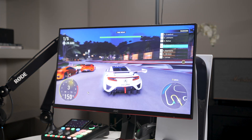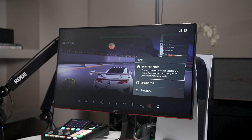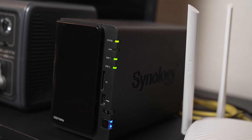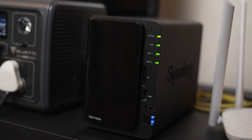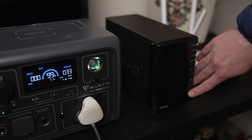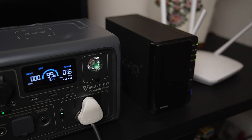I'd suggest connecting valuable items to the EB3A as a UPS — gaming consoles and devices that could be damaged if power is suddenly cut. Personally, I have my NAS storage connected to it because NAS is highly important to me; if it shuts down without notice it could cause data corruption. That's why I connected it to the EB3A. Because it's a low-draw device, I've never needed to turn it off, but I have the time to shut it down safely during extended outages.